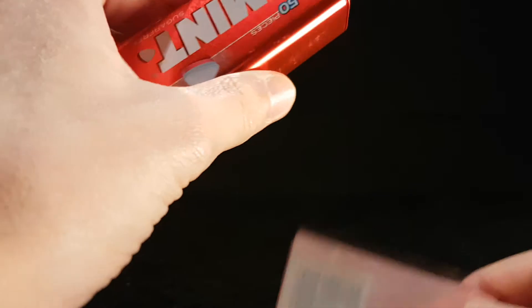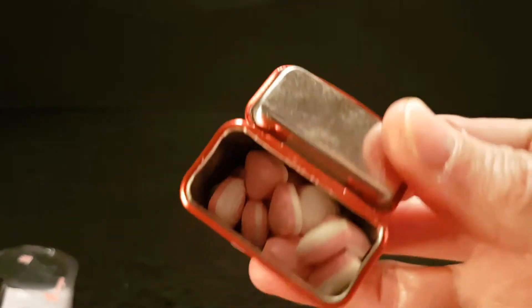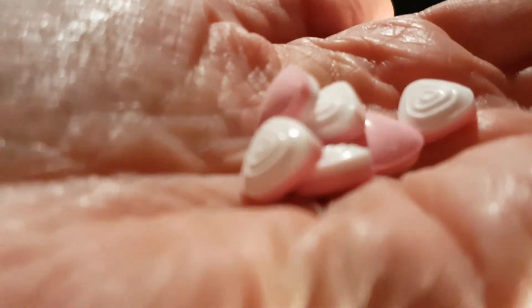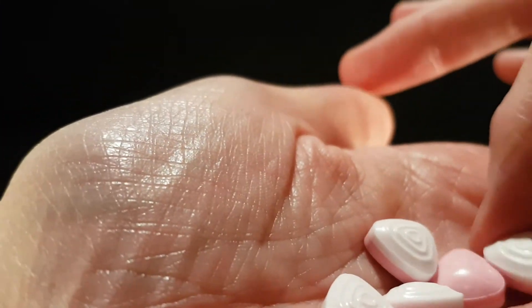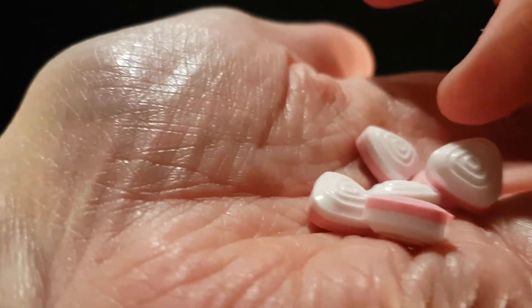So, peeling this wee little packet off, and it reveals the tin, which was already revealed inside. They're half white, half pink. And yeah, you can smell the strawberry. You can smell the strawberry. Let's get up close and personal. There they are — little triangles of strawberry mintiness. Not that I can really catch sight of them properly in the camera.